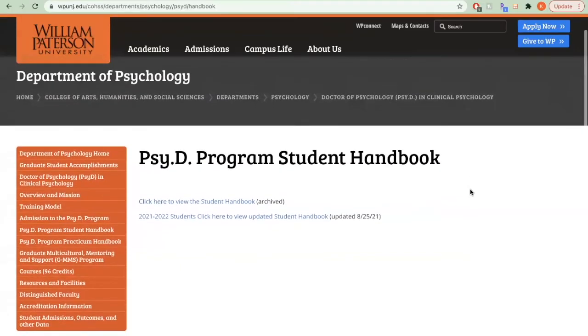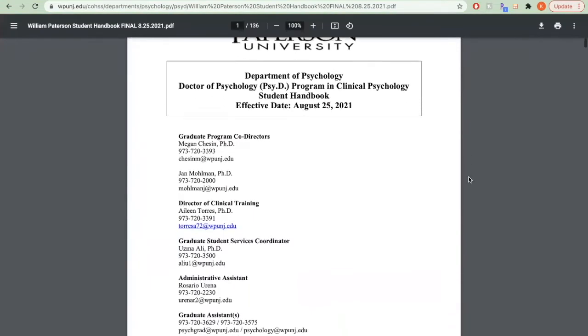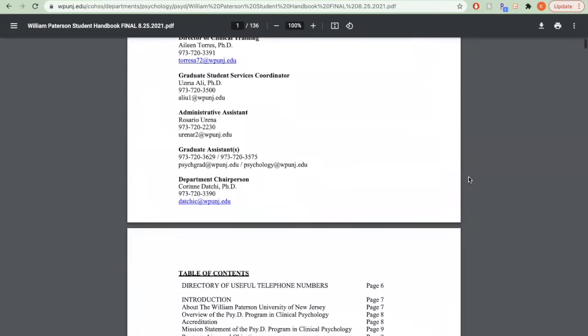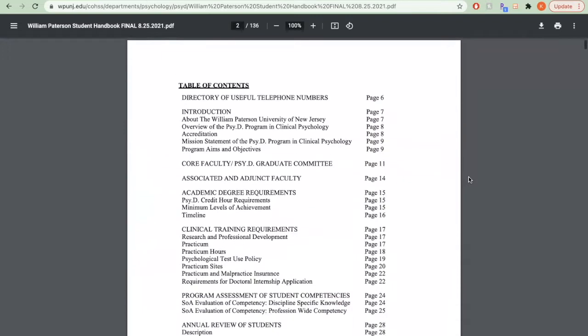Other important on-campus resources include Dr. Uzma Ali and Rosario Urena. Both work closely with students and faculty to provide support and assistance across several domains. Additional resources for students include our program website, which has a link to the Student Handbook. The Handbook provides important points of contact for students, as well as detailed information about program expectations, assessments, and other policies.